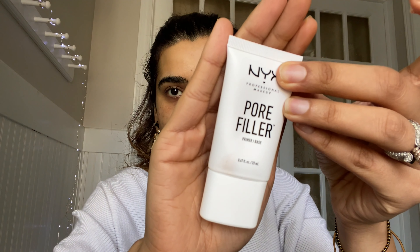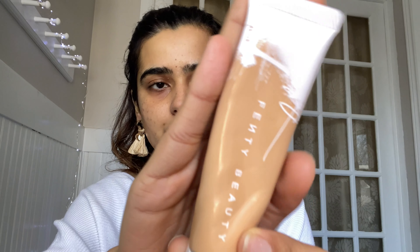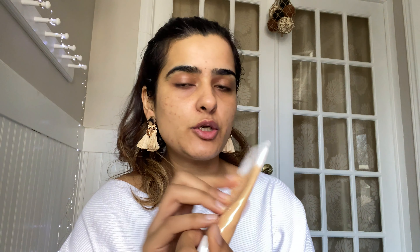Moving on to the next step, which is to apply a primer — it's like a canvas and a base on your skin before you apply any makeup. I'm using the NYX Pore Filler primer. For foundation, I will be using Fenty Beauty hydrating foundation in shade 255.